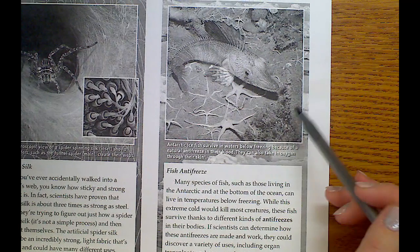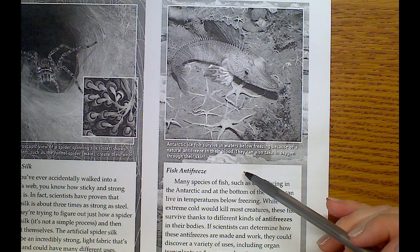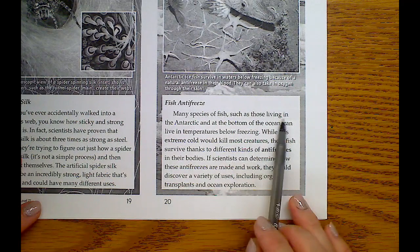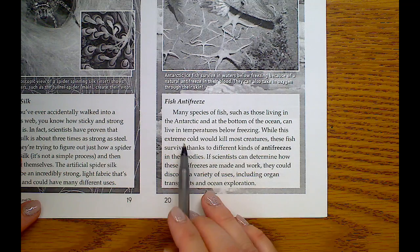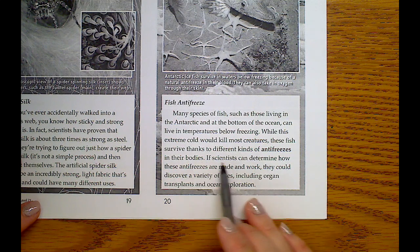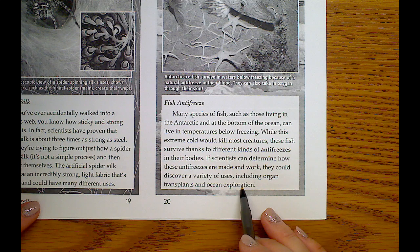Antarctic ice fish survive in waters below freezing because of a natural antifreeze in their blood, and they can also take in oxygen through their skin. Many species of fish living in the Antarctic at the bottom of the ocean can live at temperatures below freezing — extreme cold that would kill most creatures. These fish survive thanks to different kinds of antifreezes in their bodies. If scientists can determine how these antifreezes are made and work, they could discover a variety of uses including organ transplants and ocean exploration.